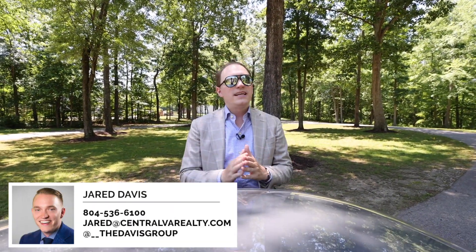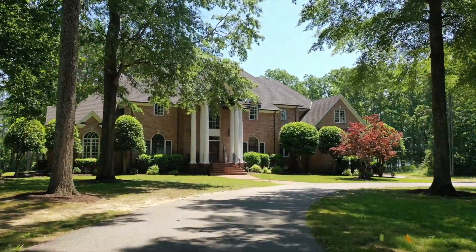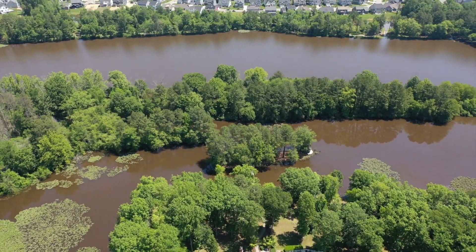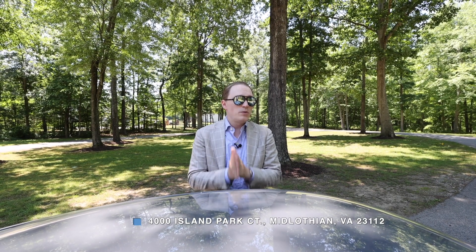I am Jared Davis of the Davis Group with EXP Realty, and we are standing at a special one today. There is not one more unique listing like this hitting the market. This is in the heart of Midlothian, sitting on over five acres on Swift Creek Reservoir with hundreds of feet of shoreline. We are standing at 4000 Island Park Court in Midlothian, Virginia — this is a special house.